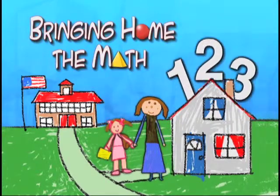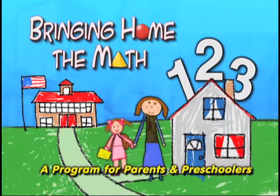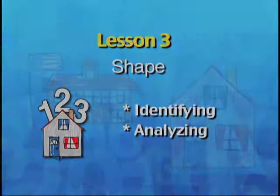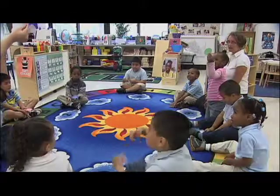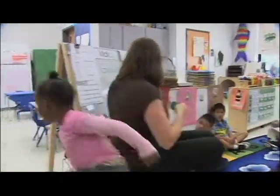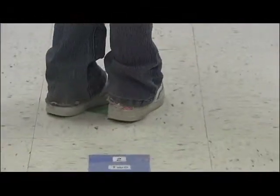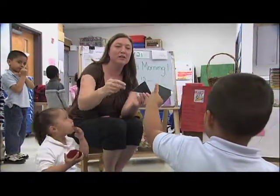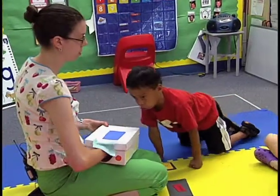Bringing Home the Math, a program for parents and preschoolers. When preschoolers begin learning about circles, triangles, rectangles and squares, you may not realize they're doing math. But learning about shapes and what defines them are foundations for later understanding of more complex geometry.